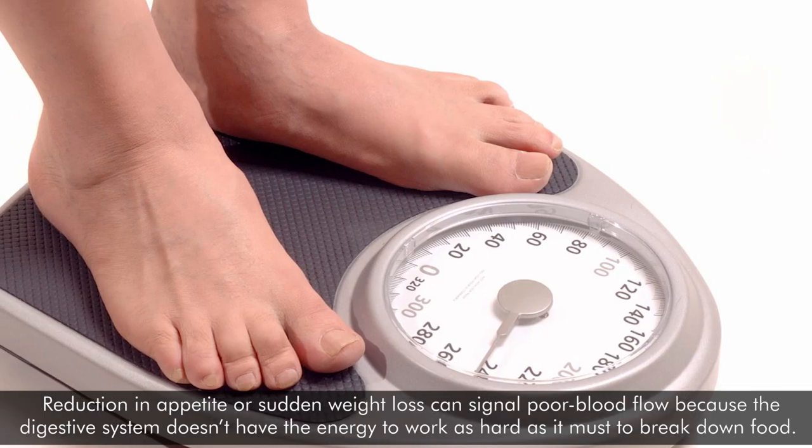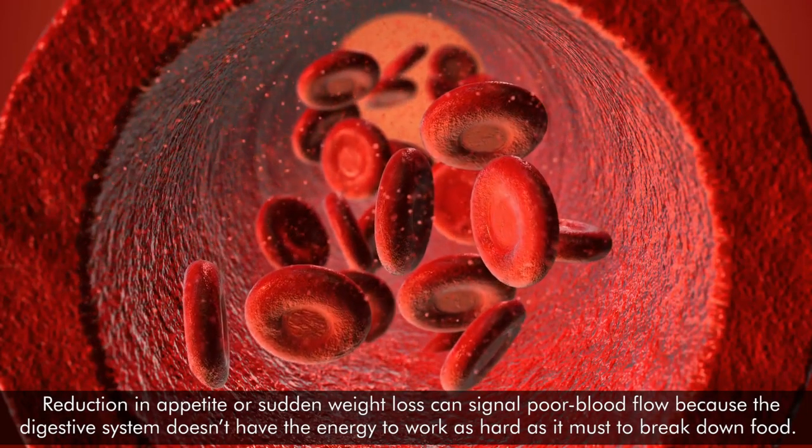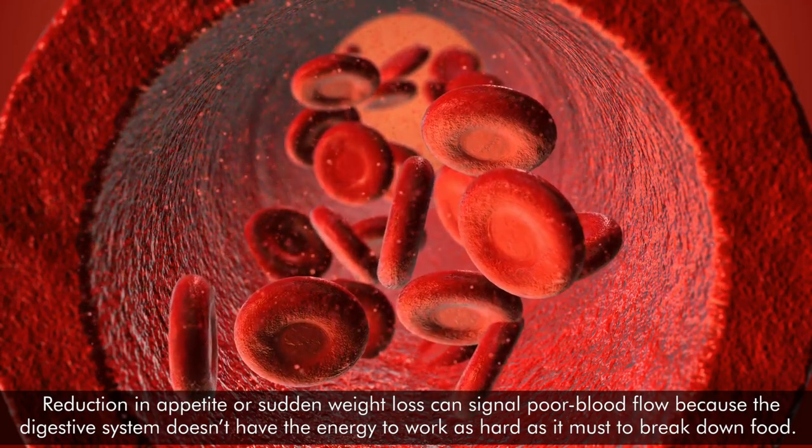Reduction in appetite or sudden weight loss can signal poor blood flow because the digestive system doesn't have the energy to work as hard as it must to break down food.